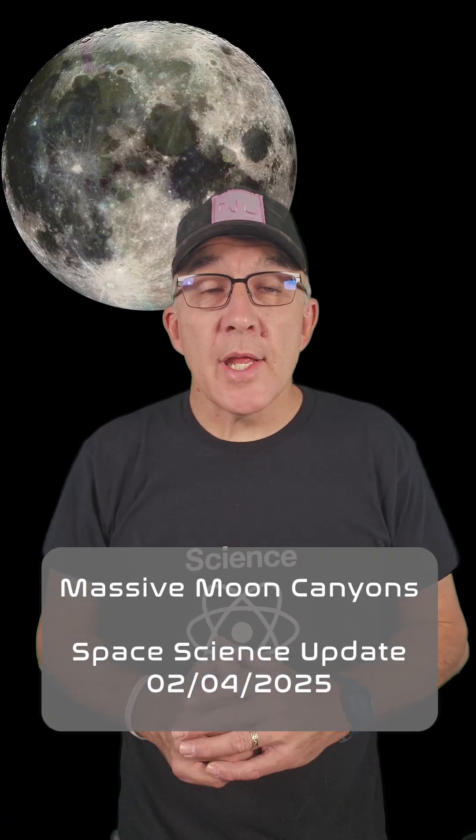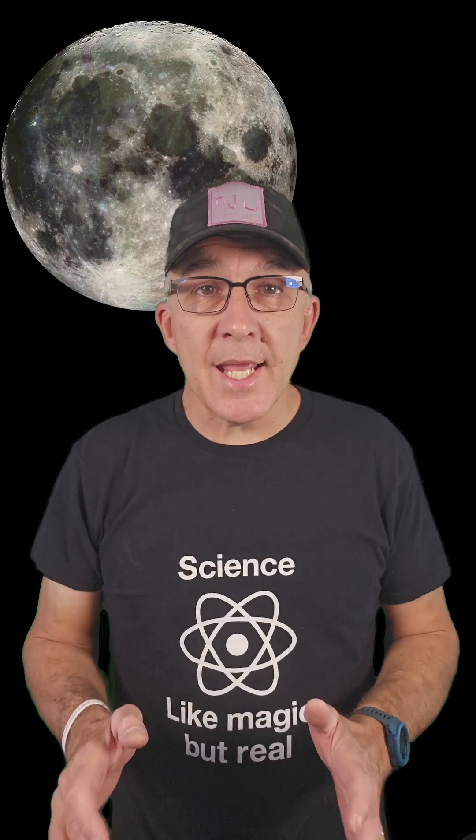An asteroid impact on the Moon created a huge crater and two Grand Canyon-sized features in just 10 minutes, according to new scientific research. Scientists have been using images from NASA's Lunar Reconnaissance Orbiter to scout out potential landing sites for astronauts at the lunar south pole.